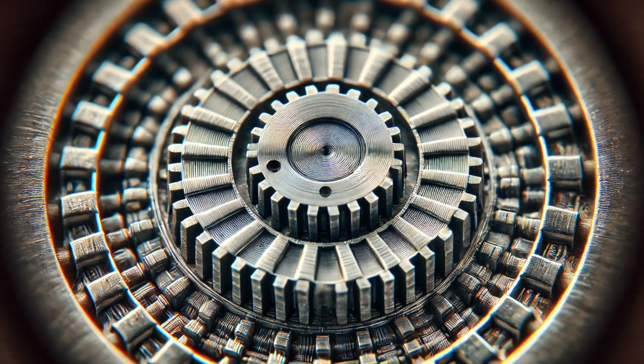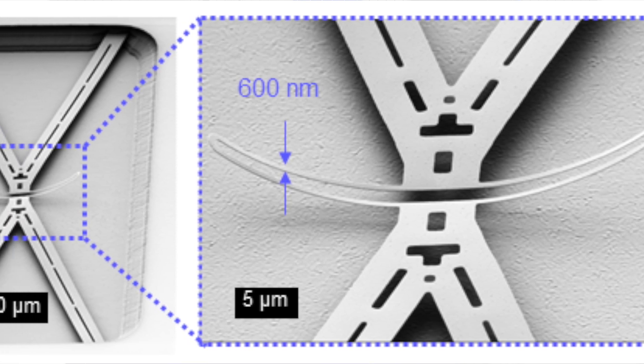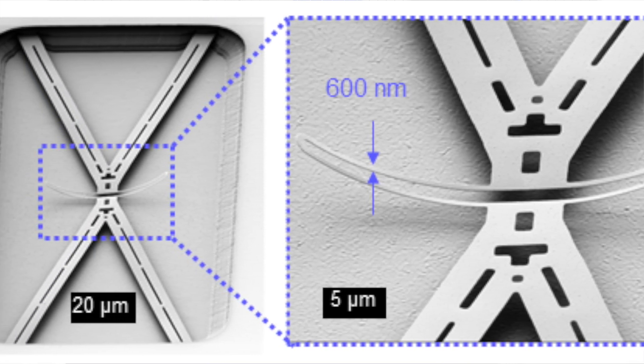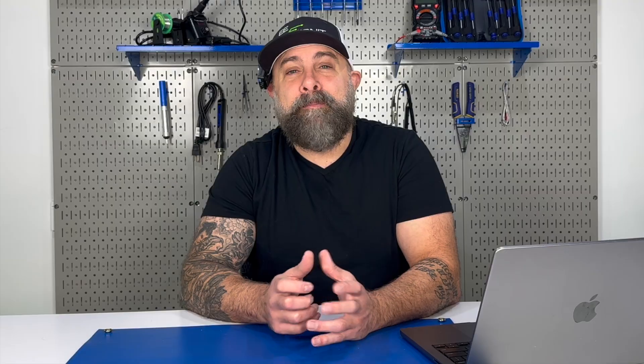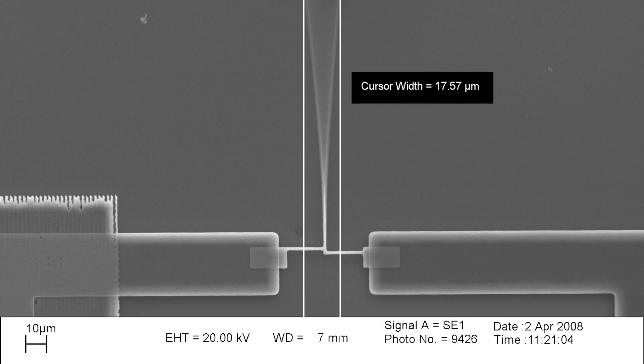MEMS, or Micro Electro Mechanical Systems, are miniature devices that integrate mechanical and electrical components on a micro scale. They combine circuits and tiny mechanical parts, such as sensors, actuators, and structures, to perform various functions. MEMS technology is a key part of many modern electronics, enabling compact design and advanced functionality.